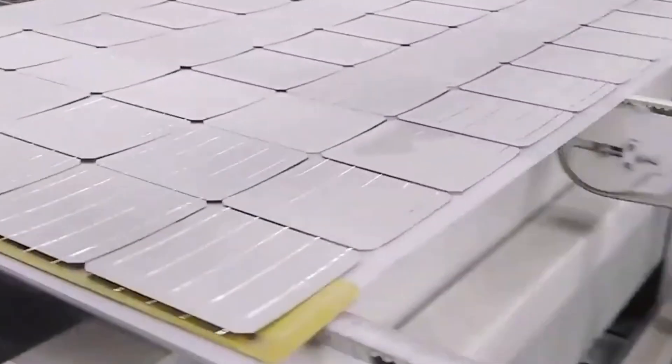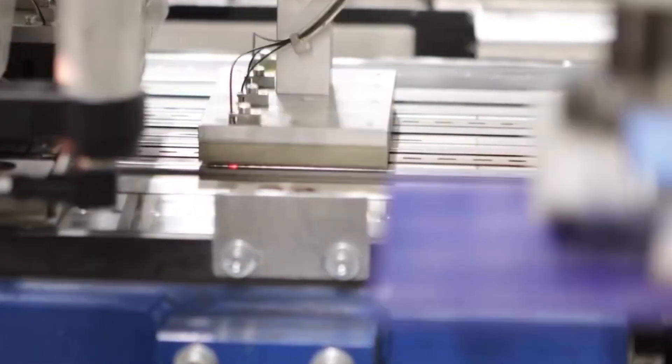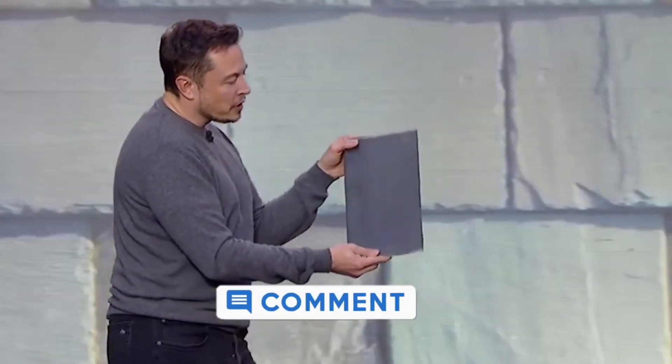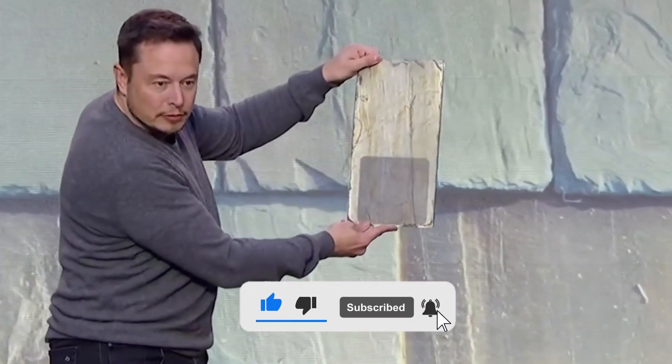What do you think about the new 4.0 solar cell by Tesla? Do you think the cell will be highly affordable and beneficial compared to other solar cells? Will this be a game changer for the solar industry? Let us know your views in the comment section below and make sure to subscribe for more such uploads.